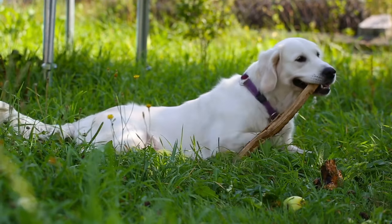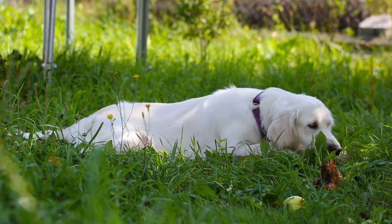Next up is the habit that helped me the most when my puppy was a crazy, biting lunatic.